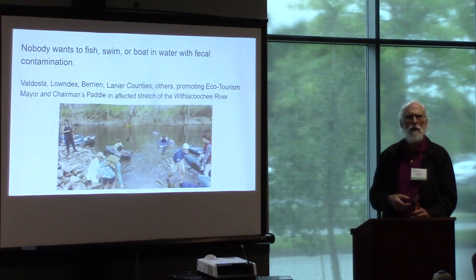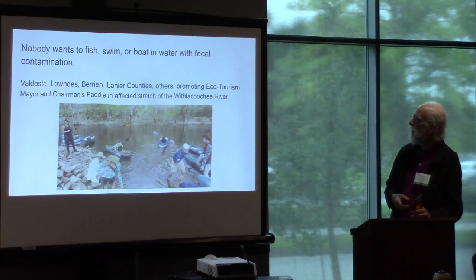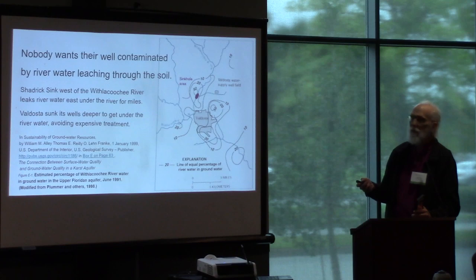I think this is going to be the fourth year of the Mayor and Chairman's Battle on the Withlacoochee River, downstream from where we're seeing these problems. A lot of people fish in there and people swim in there.